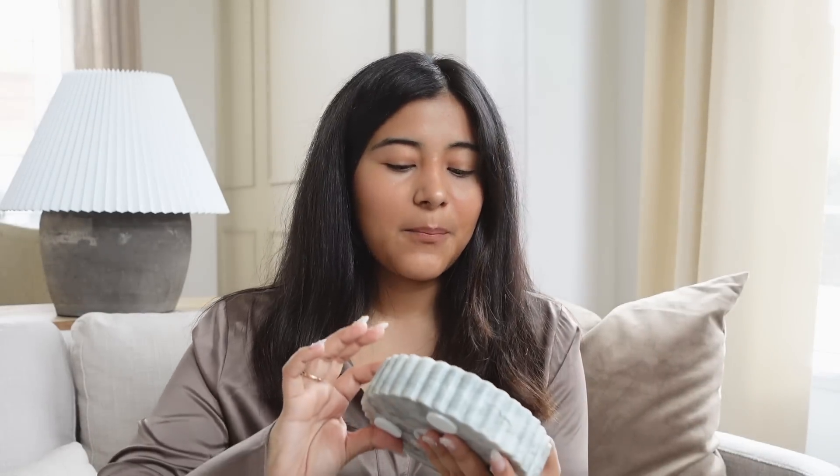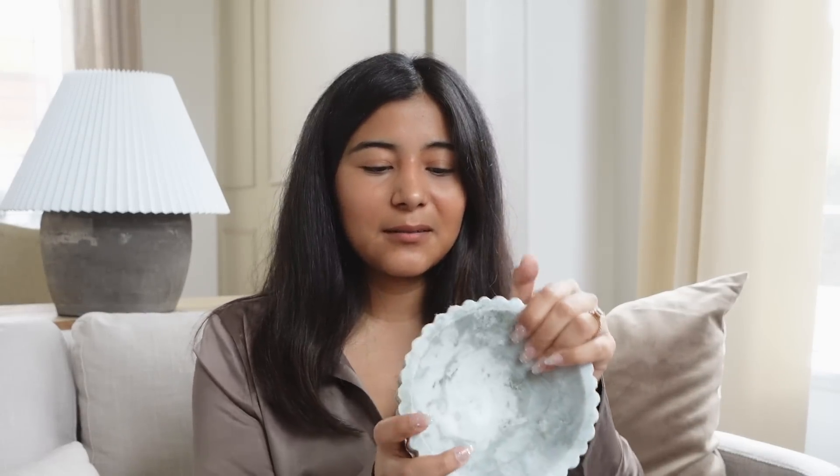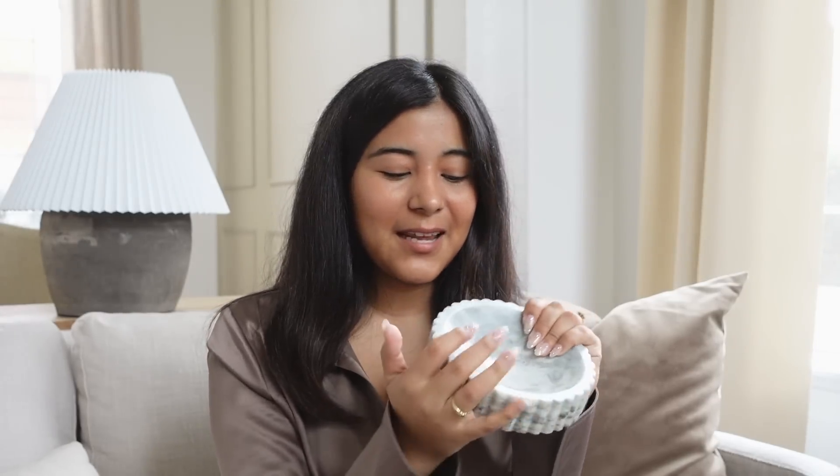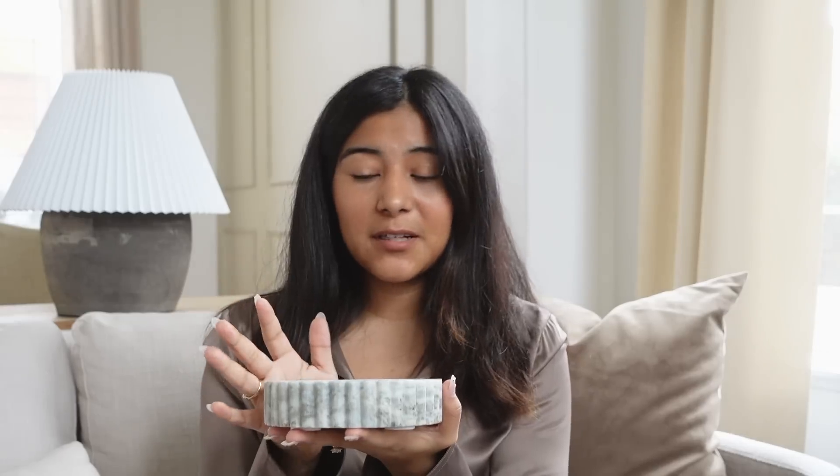I picked up some Studio McGee spring collection items. The first is the marble dish. A lot of people said it was really tiny — and it is very small — but I do think it's great quality. I bought it online. I got the more cement-looking one, almost like a moon. It's $25. I'm actually going to use it for jewelry as a catch-all tray rather than decor, and apparently Jenna Phipps styled hers the same way, so I feel validated.